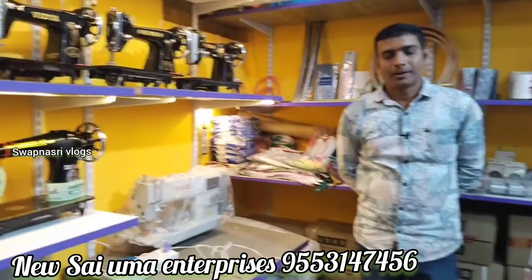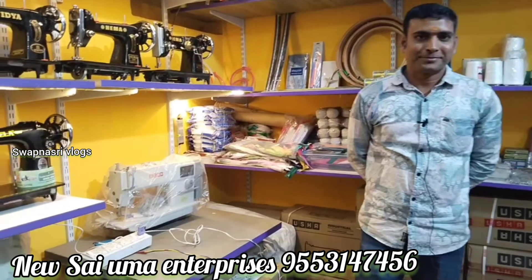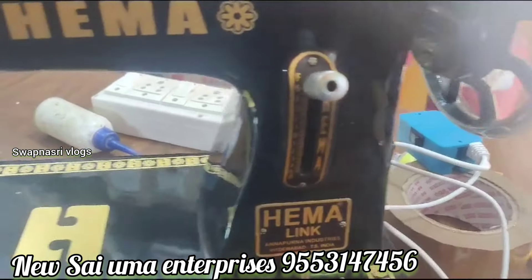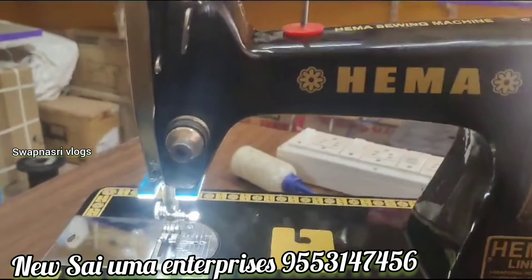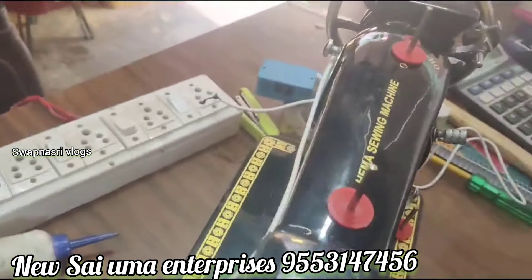Thank you so much, sir. Thank you, ma'am. All types of machines come with free lighting here — that is the speciality of this shop. It is an easy way to get the best service.